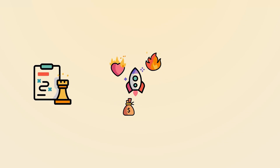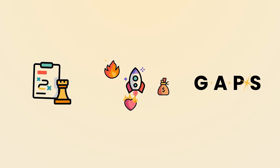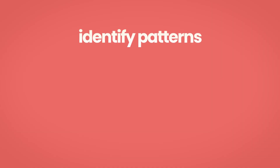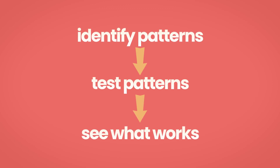What you actually want is intelligence. How do competitors position themselves? Which emotional hooks do they repeat over and over? And most importantly, what gaps can you exploit? Because subscriber and customer preferences differ wildly between audiences, you shouldn't just copy blindly. You identify patterns, then test those patterns on your own list to see what really works for your specific customers.